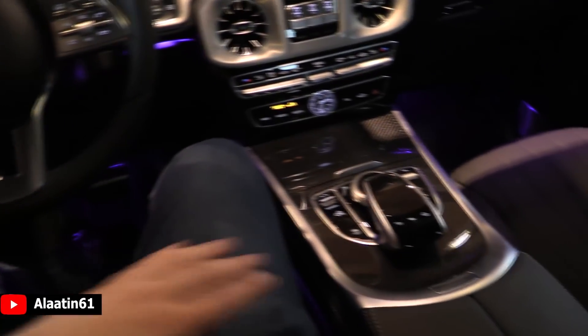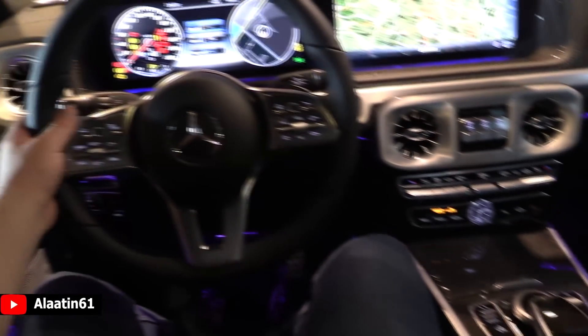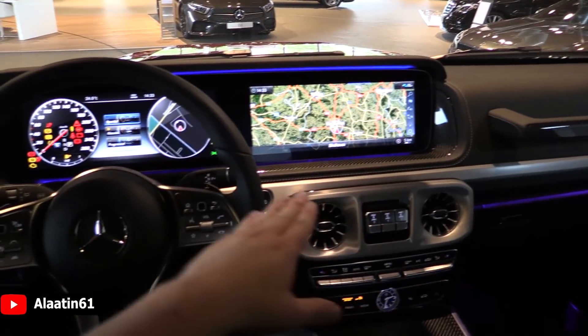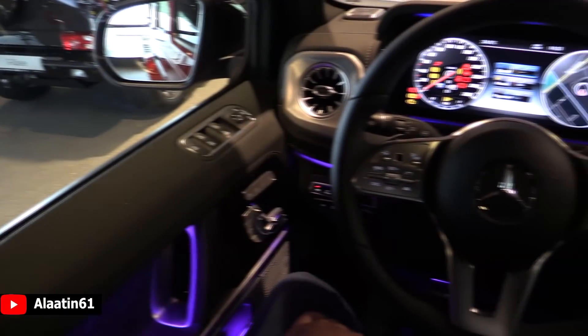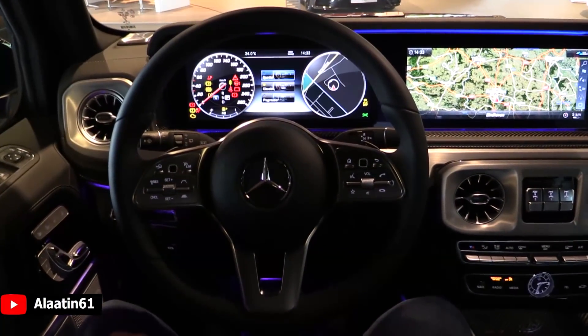This one has the carbon package, so you get the carbon details on the mid console and even on the widescreen cockpit area. It also has the blind spot assist and the night package. You can also buy it with the head-up display.